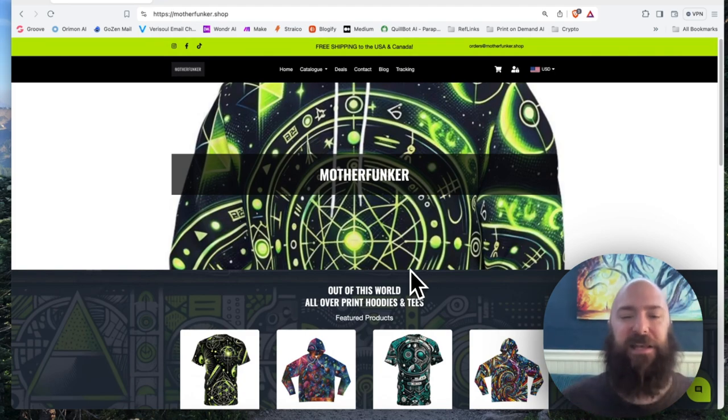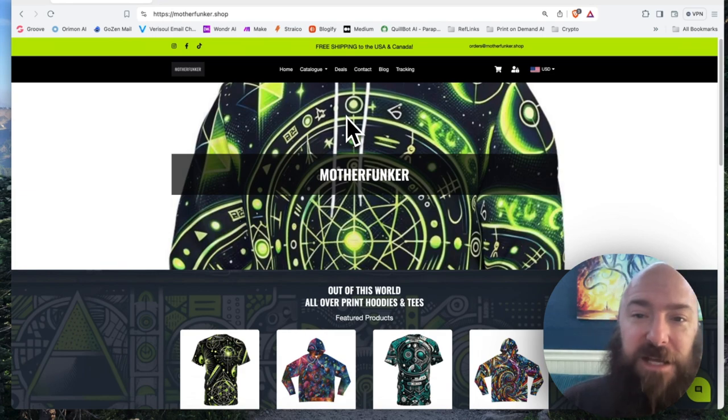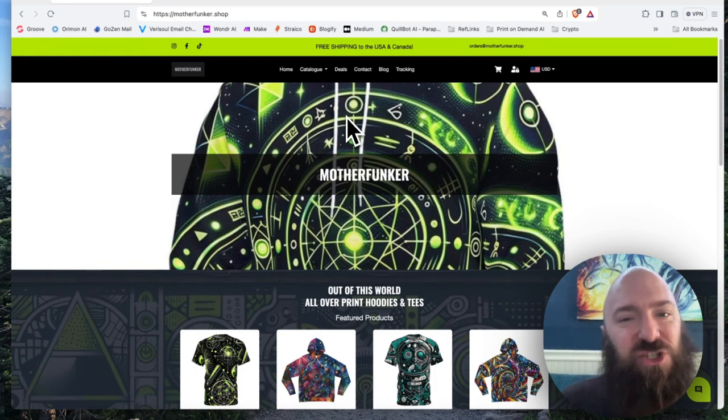What happened? People are complaining that the items are not matching what the image looks like. It seems to be affecting — see this big hoodie right here? Specifically in my AI prompt is the word "glowing," and a lot of what is being returned are the items that I ran ads to that were glowing.